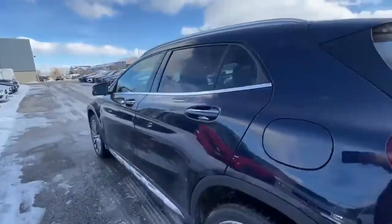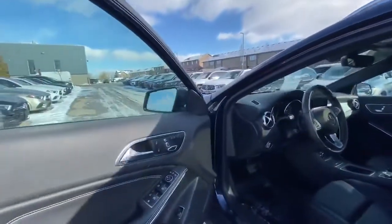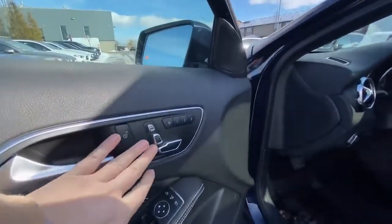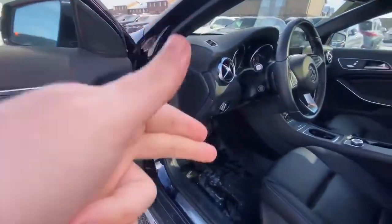Climbing into the front to show you some of the additional equipment — we have the power driver's seat and power passenger seat, both with three-way memory. We do have our winter mats here as well, just needs a good clean.